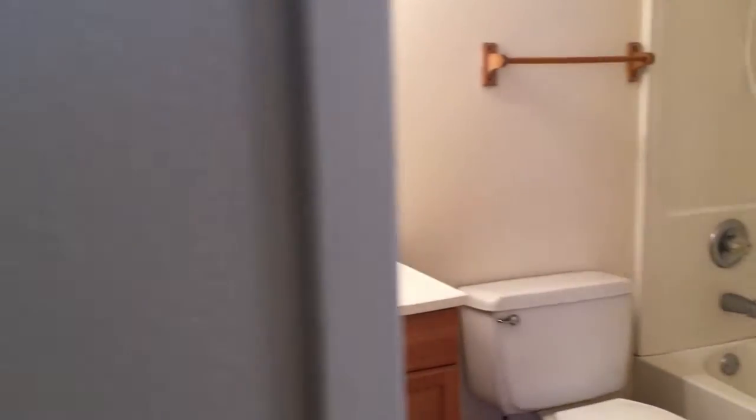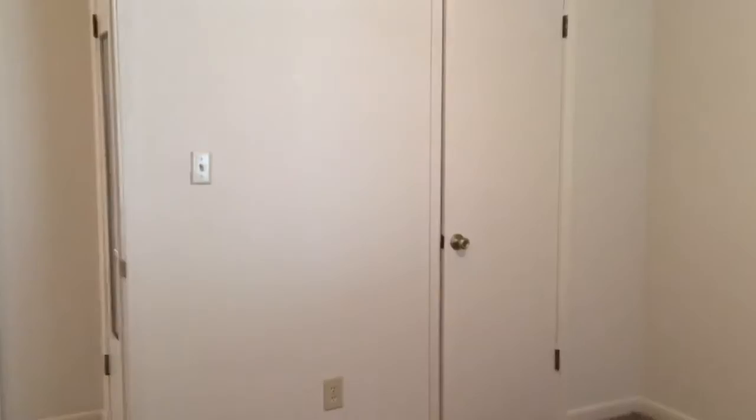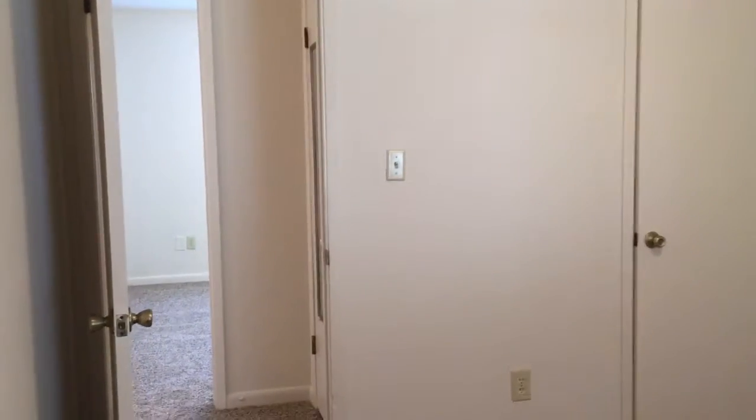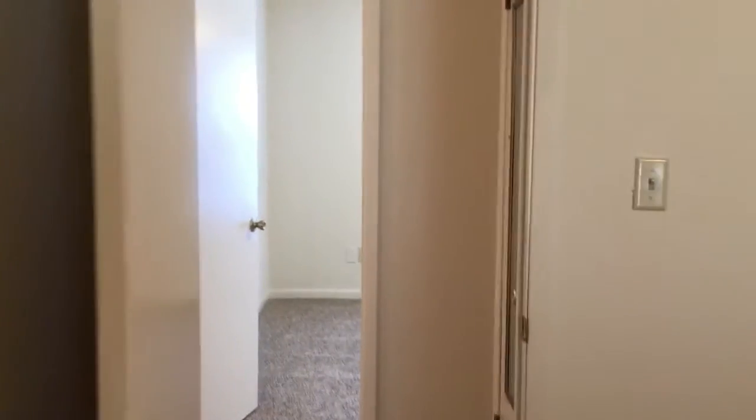Coming out of the bathroom directly into the back bedroom. There's an overhead ceiling fan to keep the air flowing. We do have a walk-in closet and a small closet in the corner.